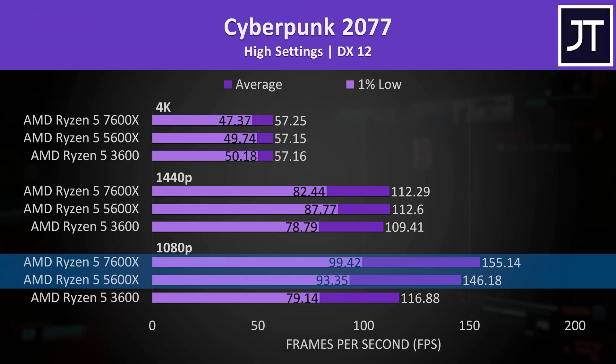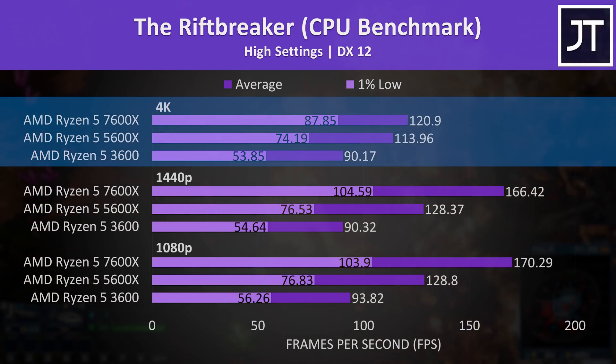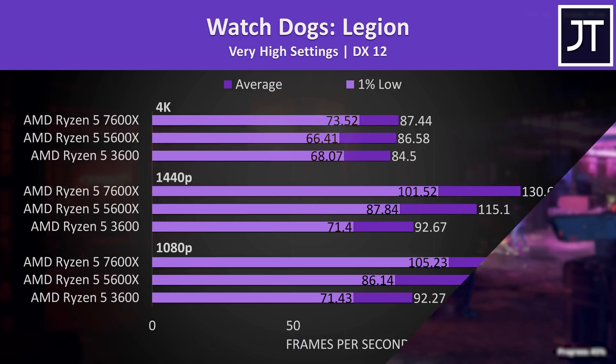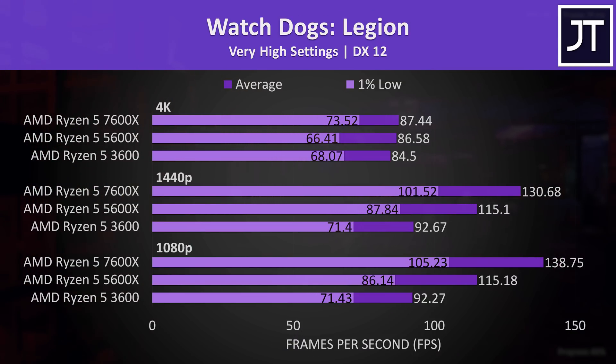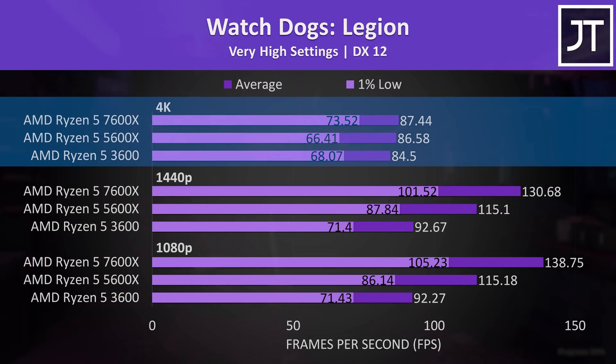Another example where 3600 owners might save money by going to the 5600X, offering most of the gains with a $100 cheaper processor and no requirement to change to an AM5 motherboard with DDR5 memory. The Riftbreaker was tested using the CPU benchmark option, and there was a bit more of a difference between the three processors at 4K compared to most other games, with bigger gaps still at 1440p and 1080p.